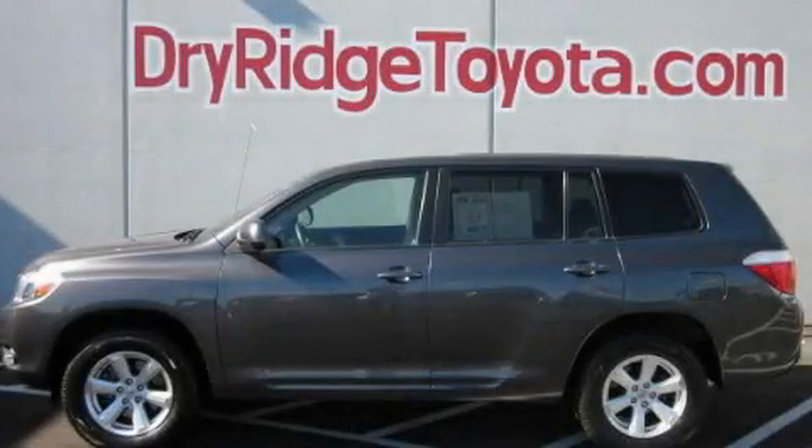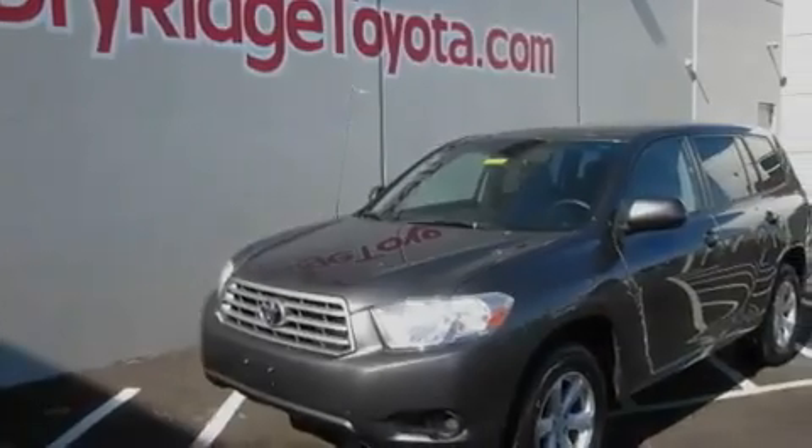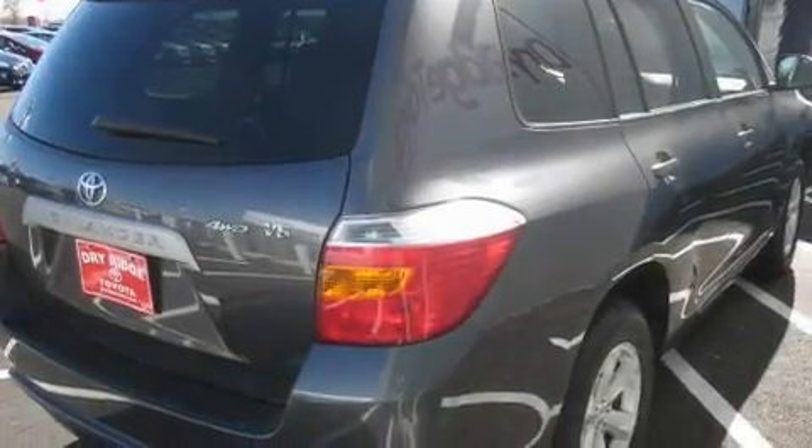This is a 2008 Toyota Highlander — functional utility for a modern lifestyle. It has a 3.5-liter six-cylinder engine, an automatic transmission, and four-wheel drive.